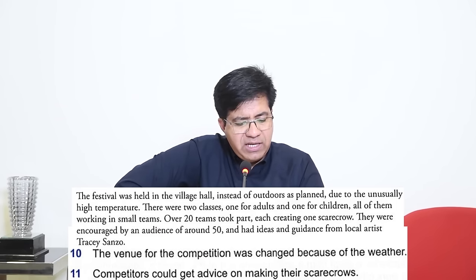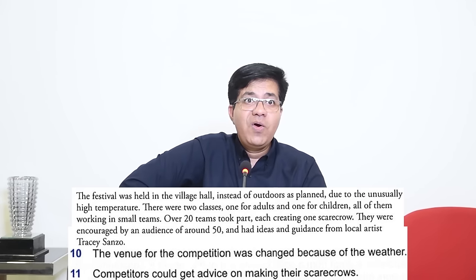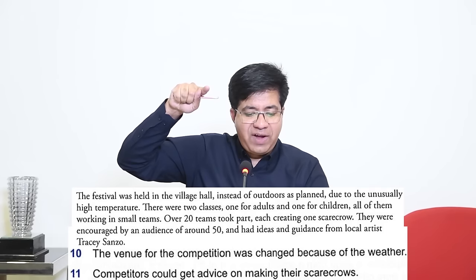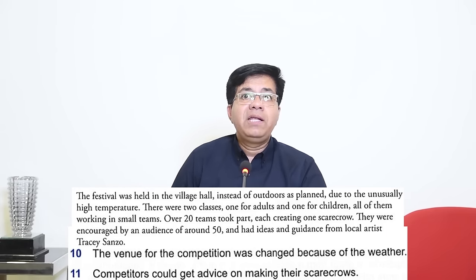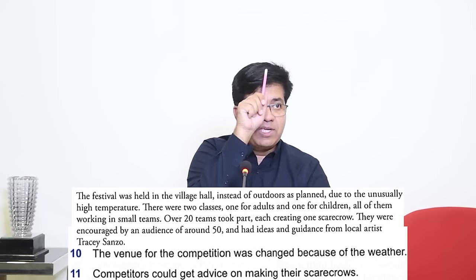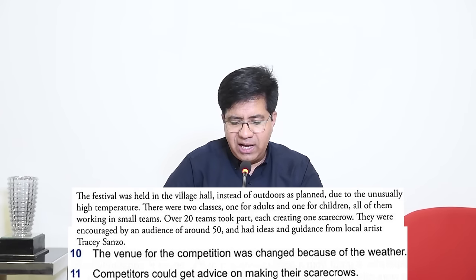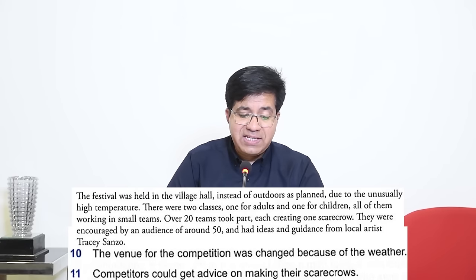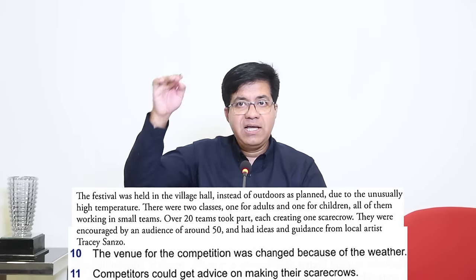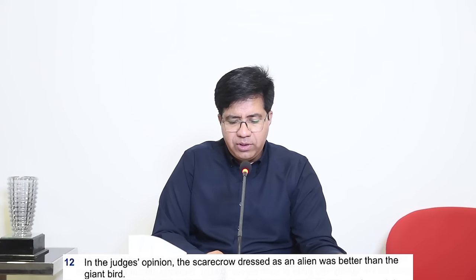Reading: 'Over 20 teams took part, each creating one scarecrow. They were encouraged by an audience of around 50 and had ideas and guidance from local artist Tracy Sanso.' Advice was given — who gave it? Local artist. So the answer is True. Notice how they change the language: in the question they say 'advice,' and in the passage they say 'ideas and guidance from.' For Question 12: 'The judges' opinion — scarecrow dressed as alien was better than the giant bird.' Underline the comparison.